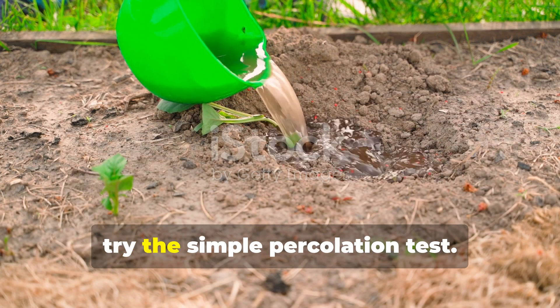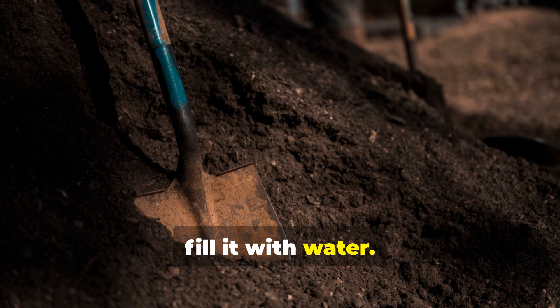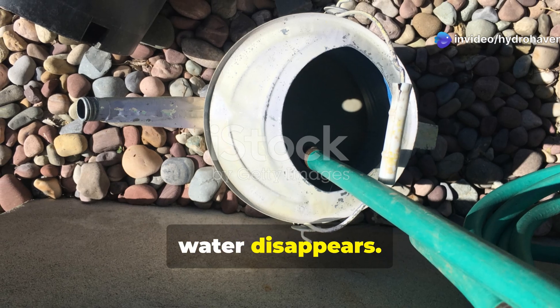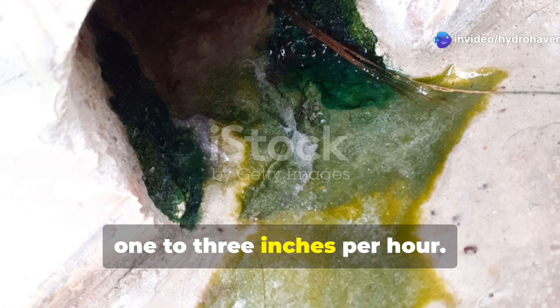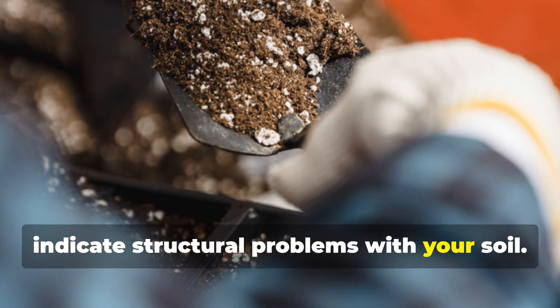To test this precisely, try the simple percolation test. Dig a hole about 12 inches deep and fill it with water. Let it drain completely, then refill it and time how quickly the water disappears. In healthy soil, water should drain at a rate of roughly 1 to 3 inches per hour. Significantly faster or slower rates indicate structural problems with your soil.